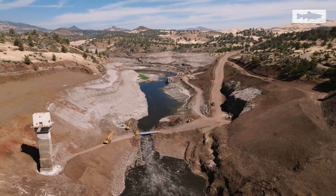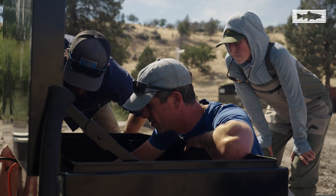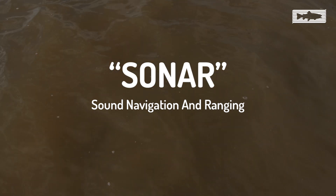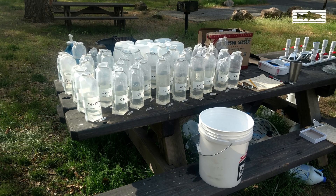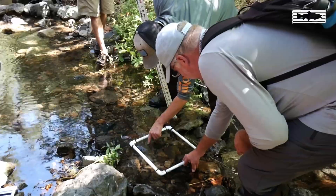There are also less invasive methods we use from the Klamath to Southern California and the Sierras, such as sonar, which uses sound to detect fish even in cloudy water conditions. We also collect water samples to analyze traces of DNA that fish leave in their environment, so we know when they're present without actually having to capture them.